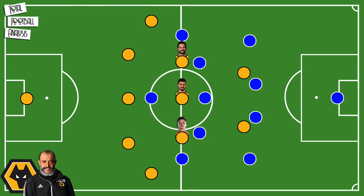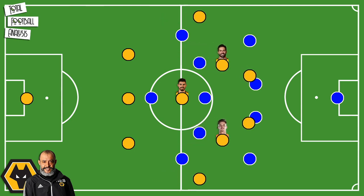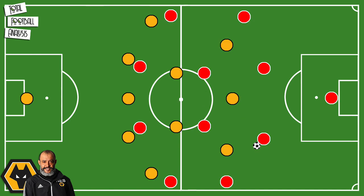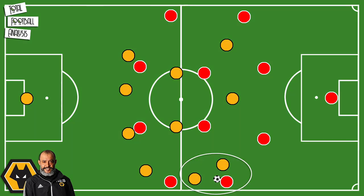When attacking, they have players who will operate in between the opponent's defensive lines. Using the example from their draw with Brighton, Leander Dendoncker and Joao Moutinho would push forward while Ruben Neves would provide the central pivot. The 3-4-3 would then be used when teams like to attack down their sides, because the two wingers provide extra support for the wingbacks.